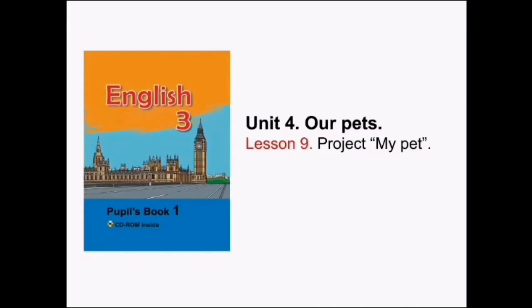Please open your books at page 126. You need Unit 4, Our Pets, Lesson 9, Project My Pet. Проект Мой Питомец.